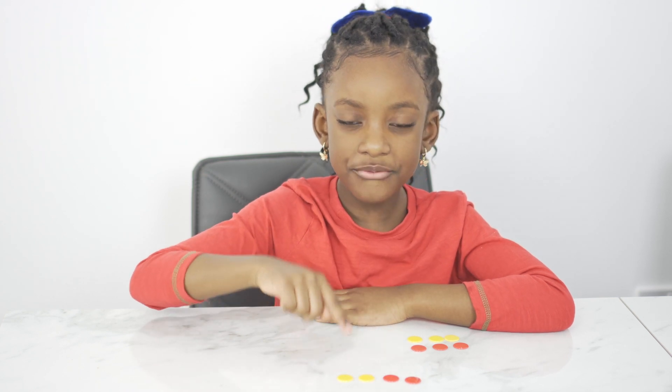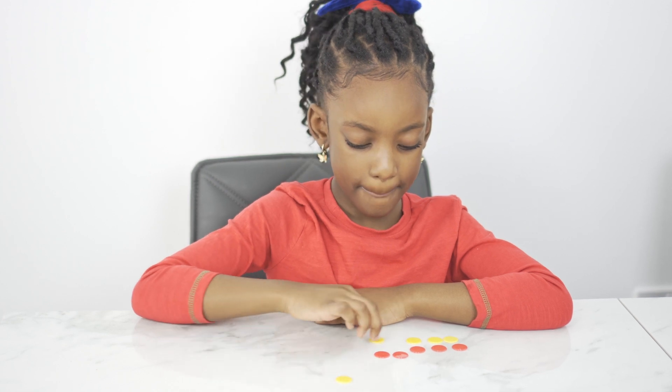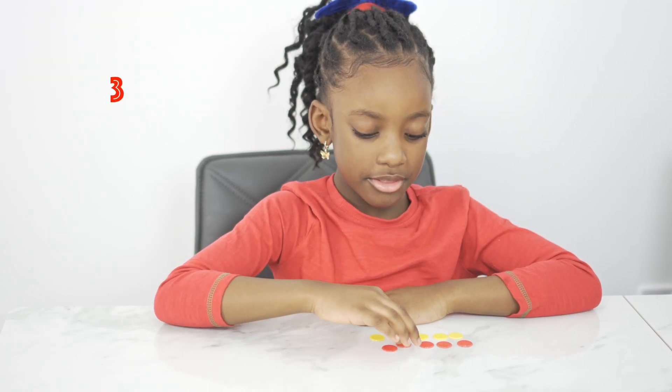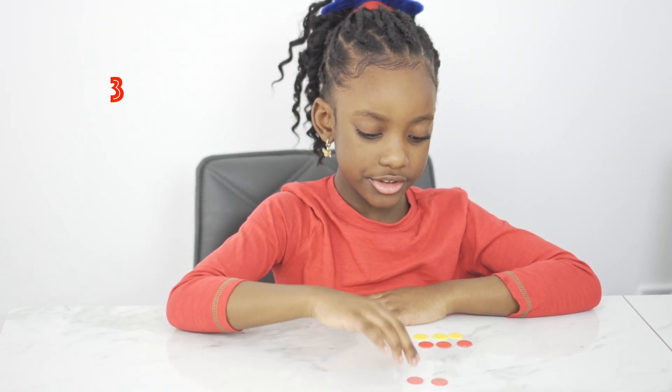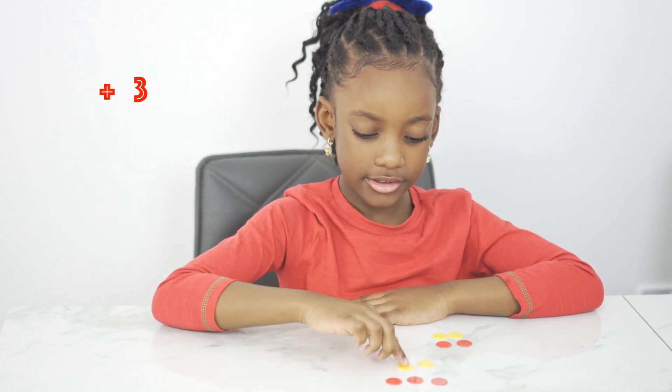Two plus two equals four. One, two, three, four. Two plus two equals four. One, two, three, four. Three plus three. One, two, three equals six.